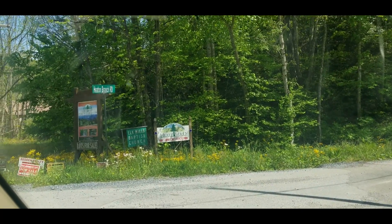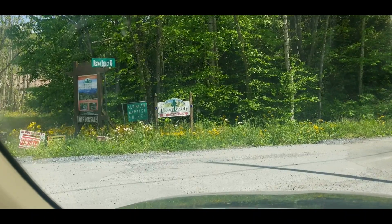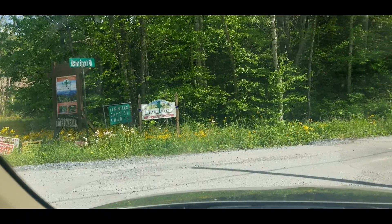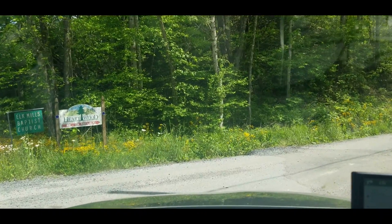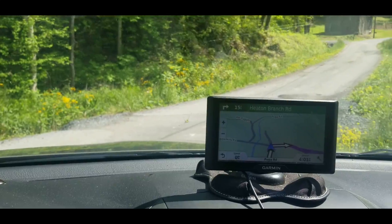I'm going to turn off the main road here onto Heaton Branch Road. There's the sign — 2.3 miles up, it says. The GPS tells me it's 4, but we'll see. It is 3:53 right now.